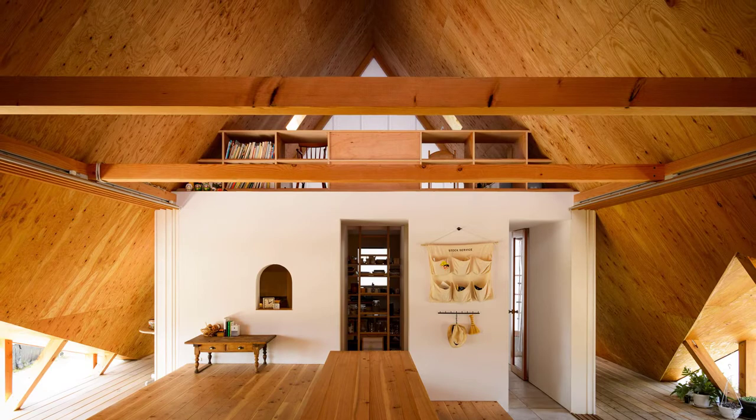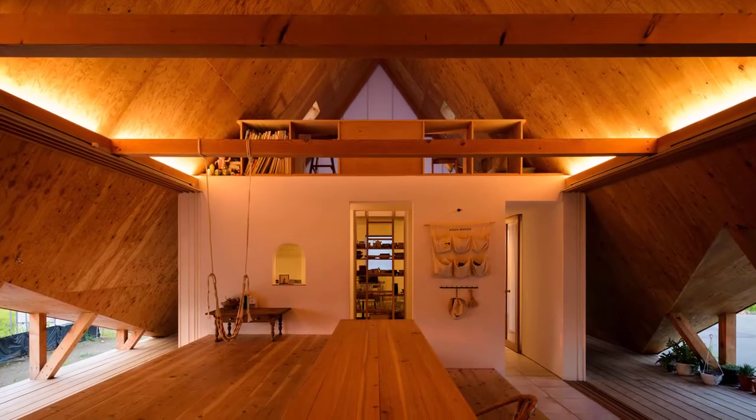At night, hidden lighting adds a warm glow to the interior and highlights the angled ceiling design.